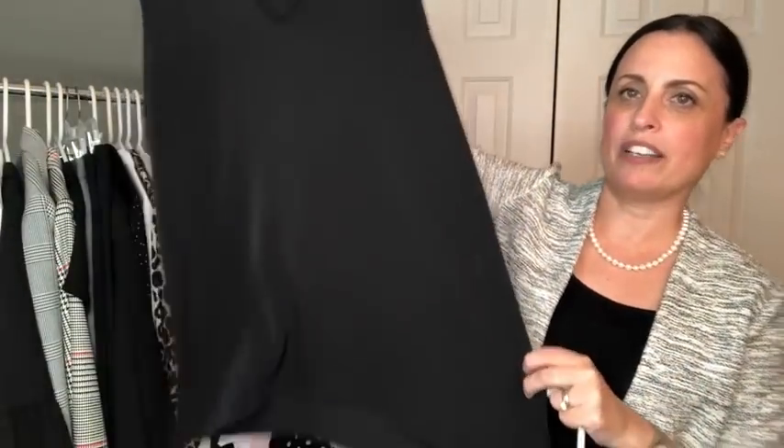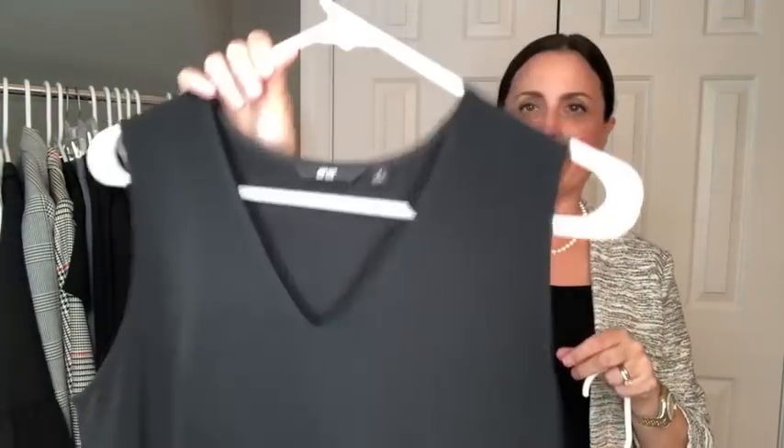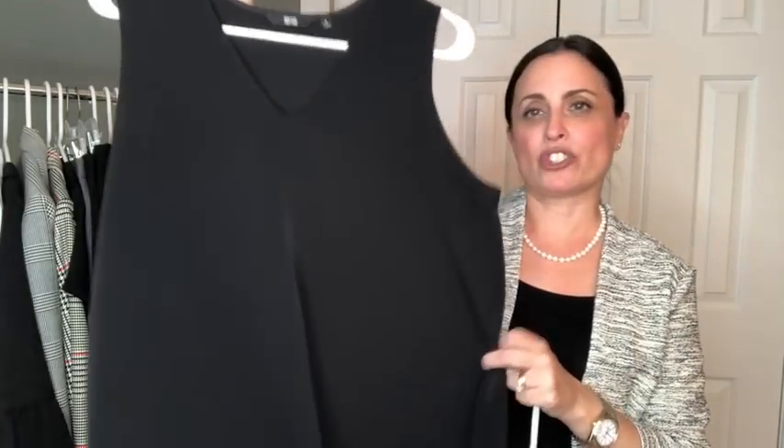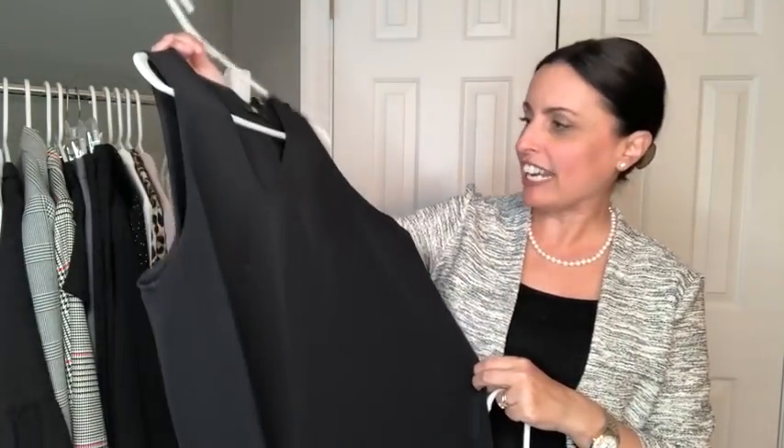On the lower end of the price spectrum, I have recently discovered Uniqlo and they do some great shells as well. I just picked up this black one — it's really long and it's a great layering piece, especially under a long cardigan or even with just a pair of jeans on casual Friday.